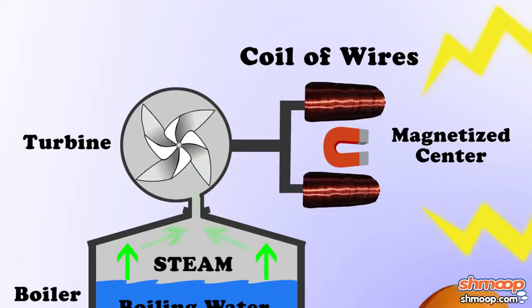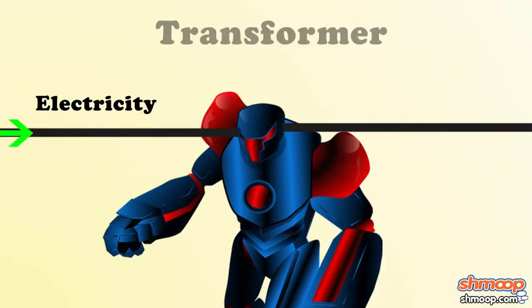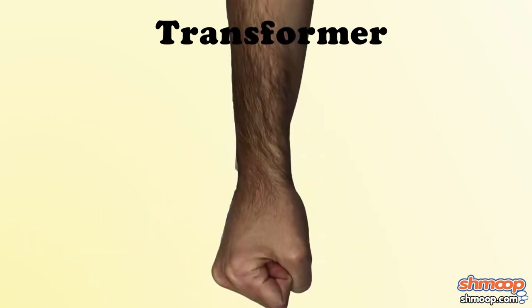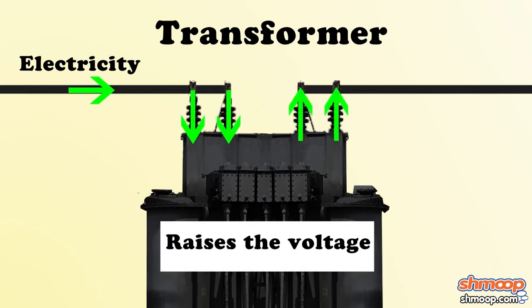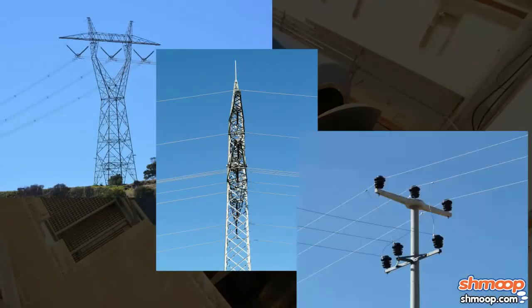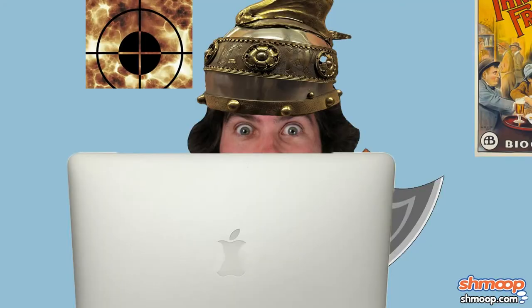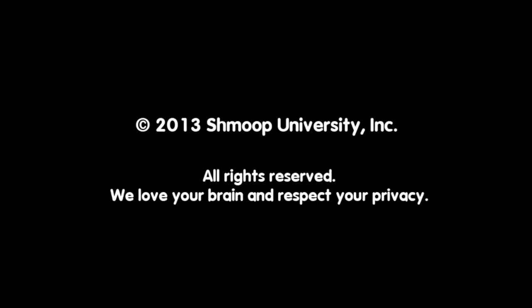Of course, that electricity doesn't do us any good unless we can access it. So as the final step in the process, the electricity is sent through a giant transformer — not the walking big rig kind — which bumps up the voltage before sending it out to the world. Thousands of degrees of heat, turbines the size of tall buildings, hundreds of miles of electric lines — all so you can play World of Warcraft for five hours straight. You might want to send science a thank you card.